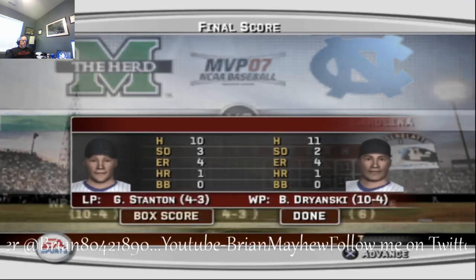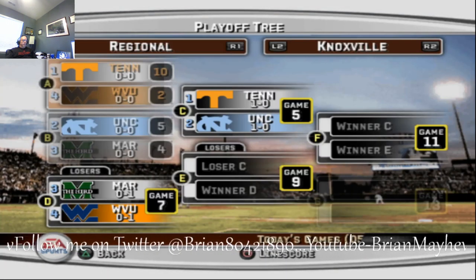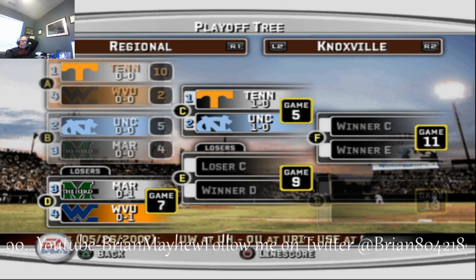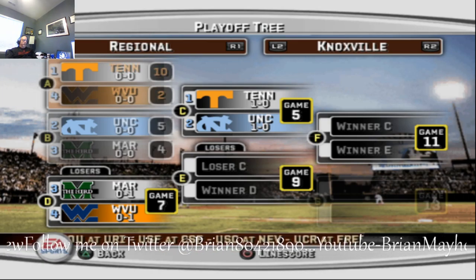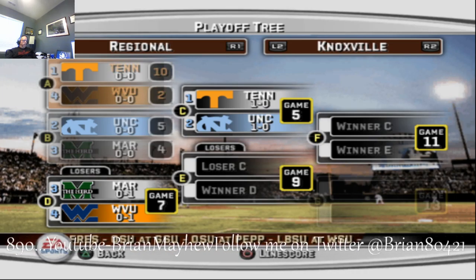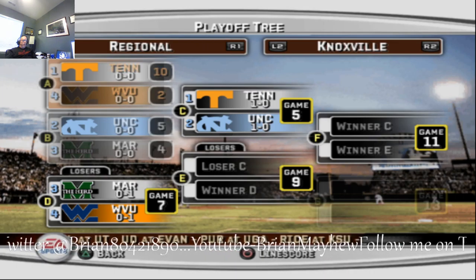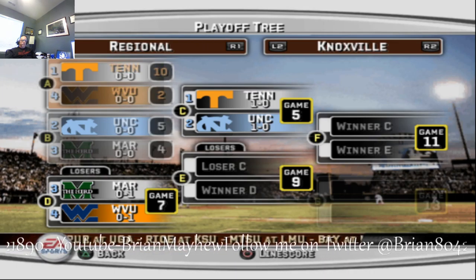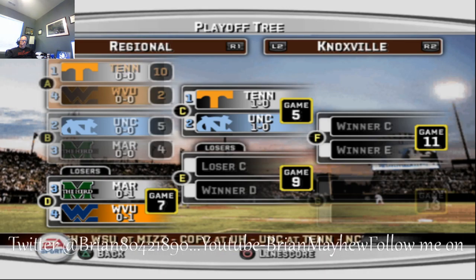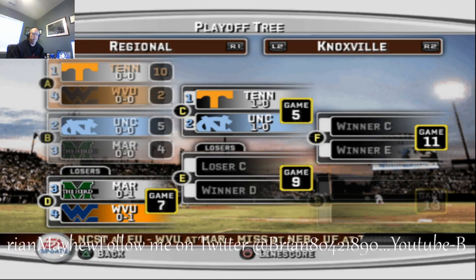That was a good game. We'll take a look at the bracket — Tennessee beat West Virginia ten to two, and Carolina beat Marshall five to four. So Tennessee and Carolina move into the winners bracket and will play each other tomorrow. West Virginia and Marshall go into the losers bracket to play each other tomorrow — loser of that game goes home, and the winner would play the loser of Carolina-Tennessee. Big game tomorrow between Carolina and Tennessee in the winners bracket of the Knoxville Regional. Tar Heels are 1-0 and move on to play Tennessee.